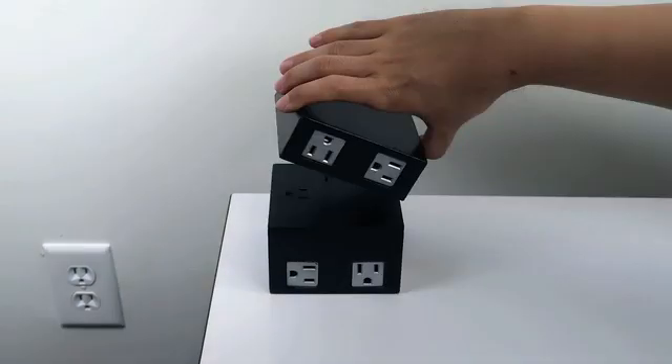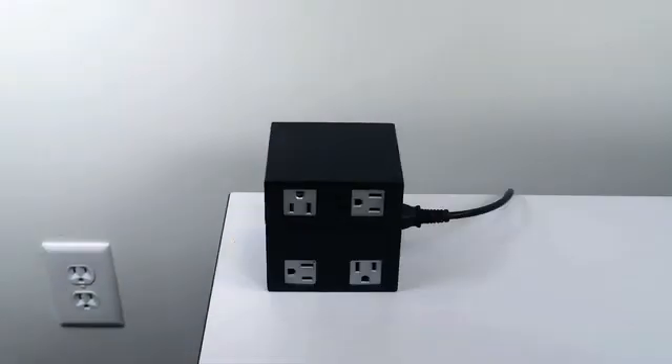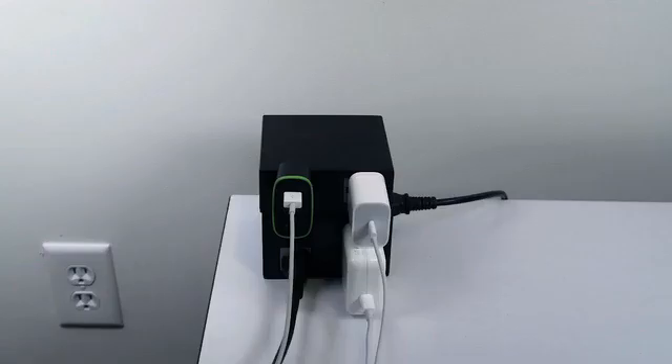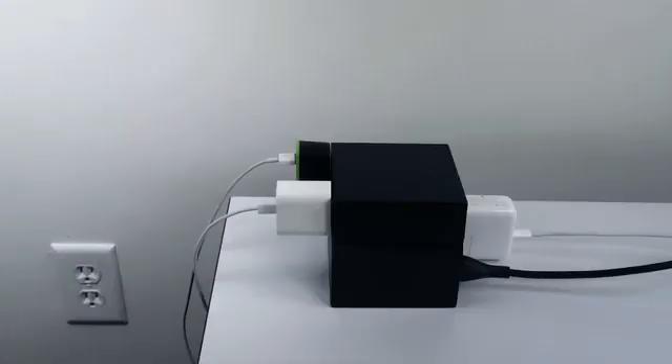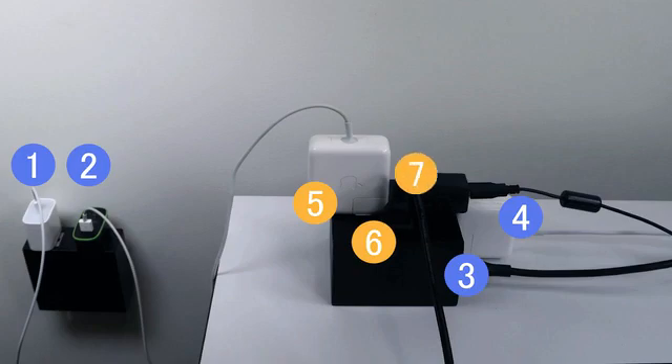As a versatile, modular, and compact cube, you can orient the outlets on Teague to prevent wire cluttering. Use it as a central power hub for your TV entertainment system or home office, or break it into parts to use throughout the home. Our favorite configuration is half on the table and half underneath. This way you get to keep travel chargers at desk level.